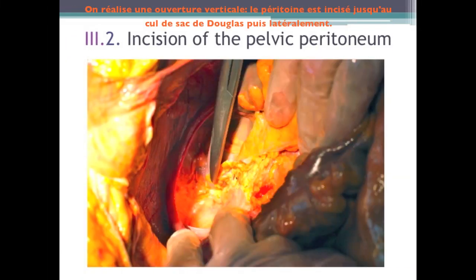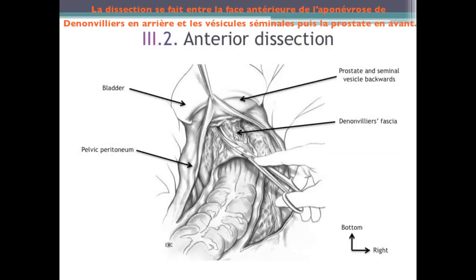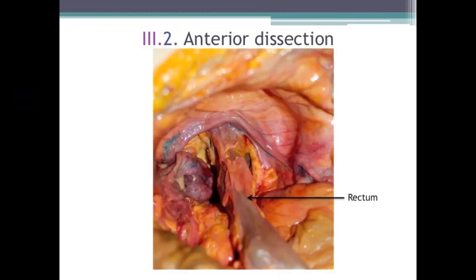We do a vertical opening: the peritoneum is incised until the pouch of Douglas and then laterally. At that level, the dissection plane separates the visceral layer in front and the peritoneal layer behind. The dissection is done between the anterior face of Denonvilliers' aponeurosis backwards and the seminal vesicles, then the prostate forwards. At the base of the prostate, the Denonvilliers' aponeurosis is transversely incised from right to left, and then we continue at the contact of the rectum to the floor of the levator muscles. We can see the incision of the anterior rectal layer.